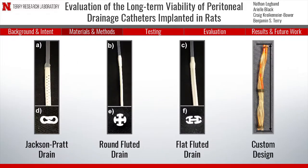Four types of catheters were evaluated in this study: the Jackson-Pratt drain, a round-fluted drain, a flat-fluted drain, and a custom-designed catheter developed by lab researchers.